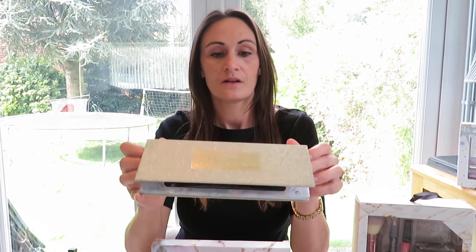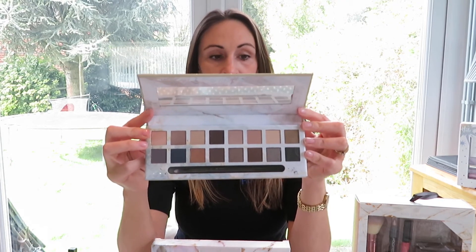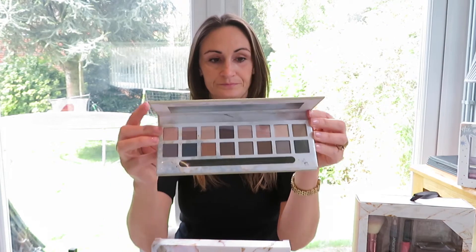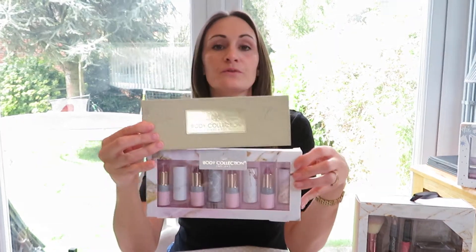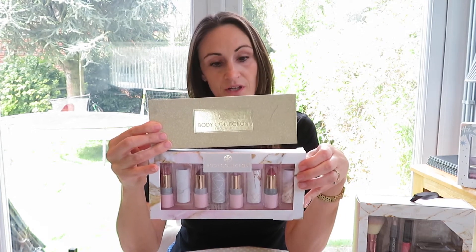I'll just open that for you so you can see that there are 16 eyeshadows in there and a double-ended applicator. These are both suitable for vegans and vegetarians, and they are developed in this country.